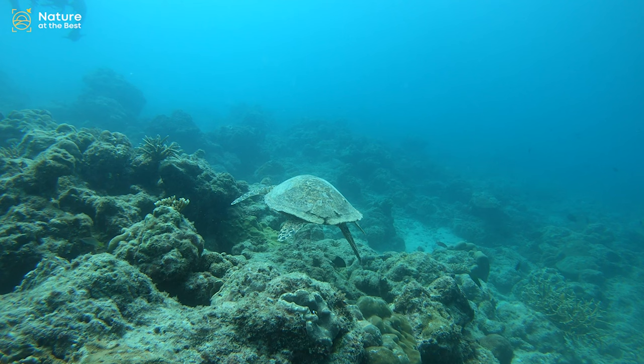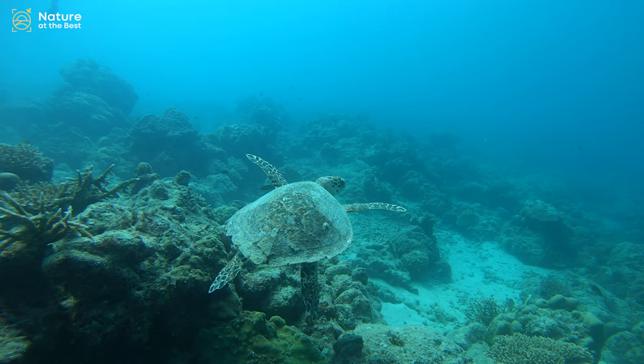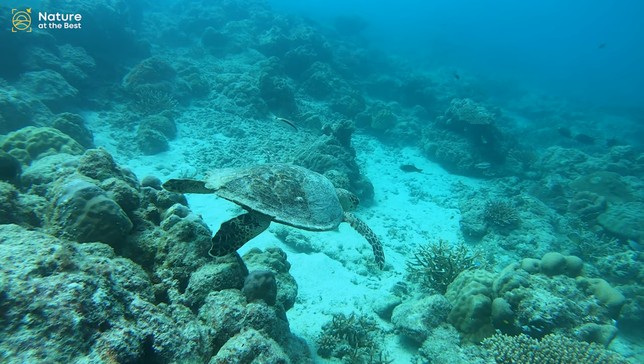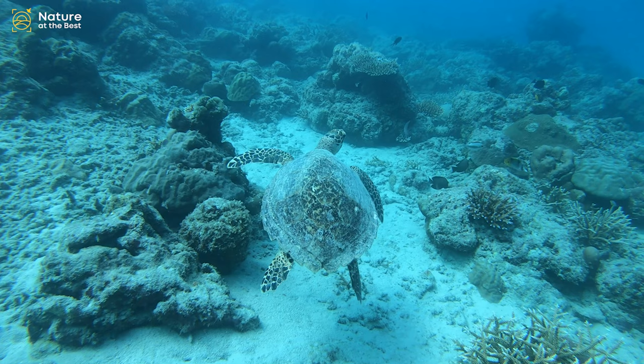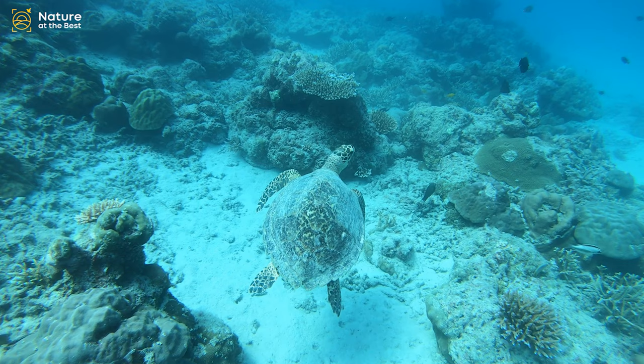The green sea turtle, also known as the green turtle, is a species of large sea turtle of the family Cheloniidae. Its range extends throughout tropical and subtropical seas around the world, with two distinct populations in the Atlantic and Pacific Oceans, but it is also found in the Indian Ocean. The adults usually inhabit shallow lagoons, feeding mostly on various species of sea grasses. The turtles bite off the tips of the blades of sea grass, which keeps the grass healthy. Like other sea turtles, green sea turtles migrate long distances between feeding grounds and hatching beaches.